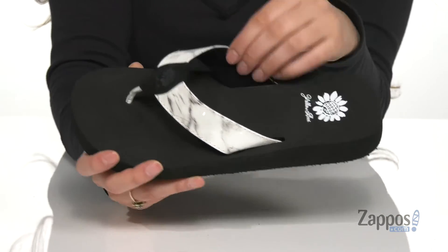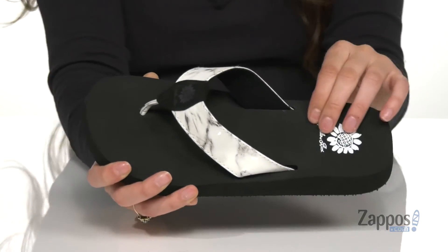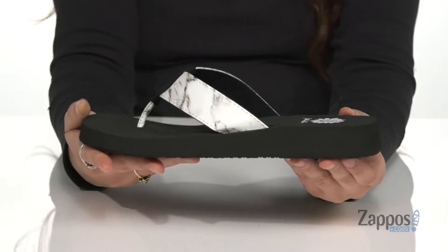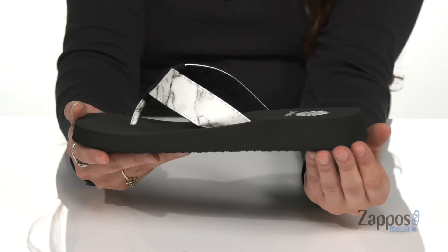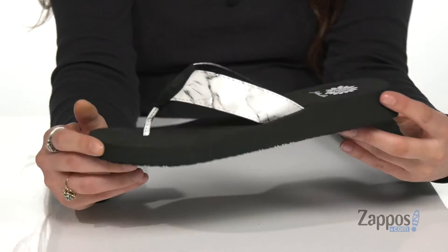Inside is really soft fabric lining that's gonna feel great against the feet. With a cushioned insole for comfort, you've got a little bit of a platform heel for a boost, and it's all on top of a textured synthetic outsole.